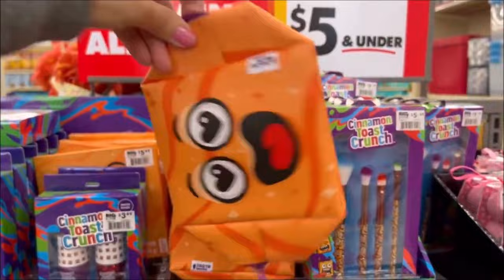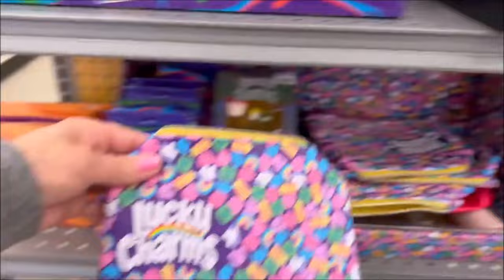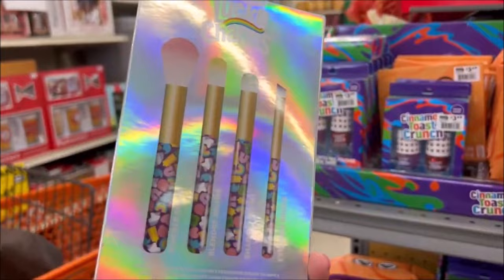And they have the makeup brushes. I just love the Cinnamon Toast Crunch little character — it's very cute. And then down below they have Lucky Charms also for $5.49 for the makeup bag. And then they have the brush set for $5.49. And down here they had Nerds — $5.49 for the brush set. Check out the makeup palette for the Nerds one — $5.49.